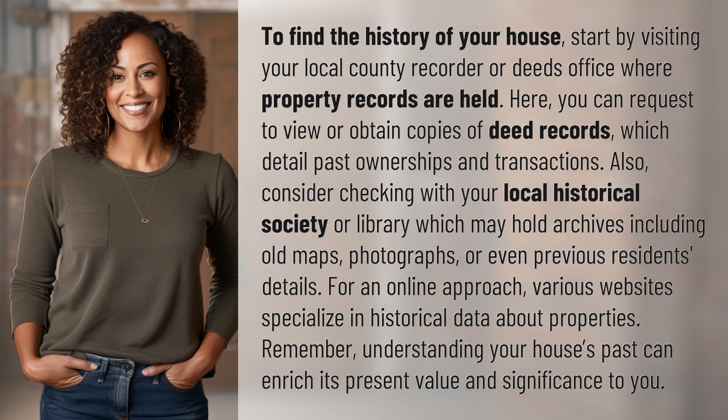Also, consider checking with your local historical society or library, which may hold archives including old maps, photographs, or even previous residences' details. For an online approach, various websites specialize in historical data about properties.